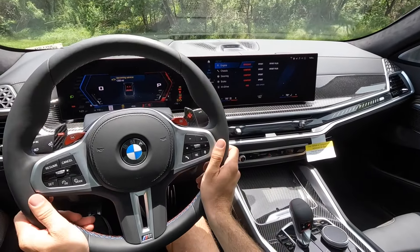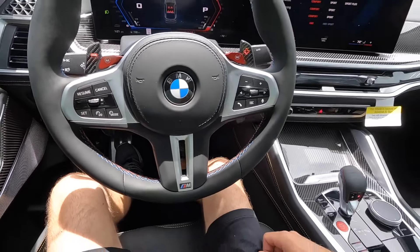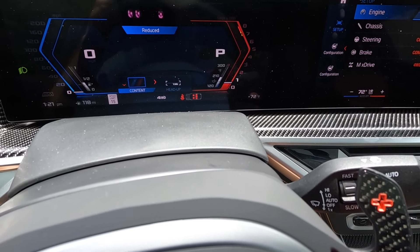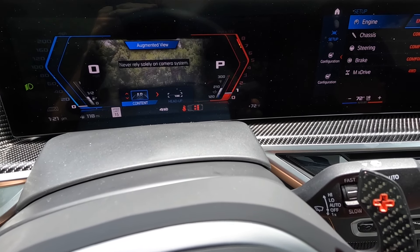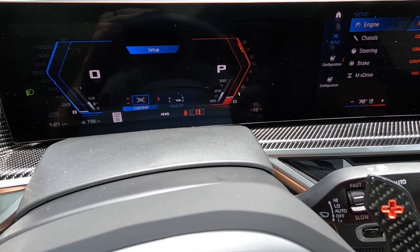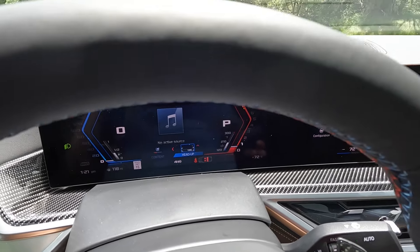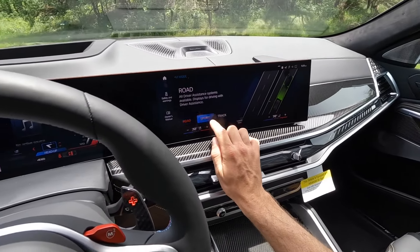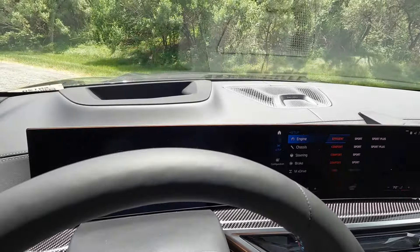There's an M Sport steering wheel with full leather, massive carbon fiber paddles, and M1/M2 buttons. Cruise and adaptive cruise are on the left side, and on the right you can scroll through the digital gauge cluster. There's even augmented reality with the camera view, plus a head-up display you can adjust as needed. You can also change the gauge cluster by going into M mode — sport or track — which gives you a more sporty readout with all the vitals you need.